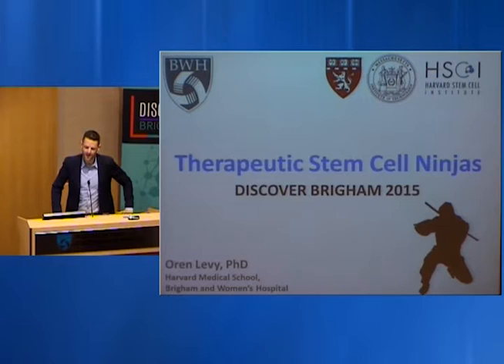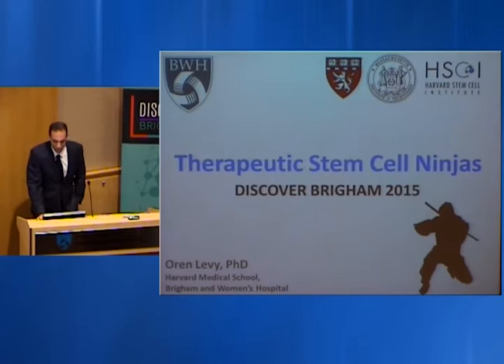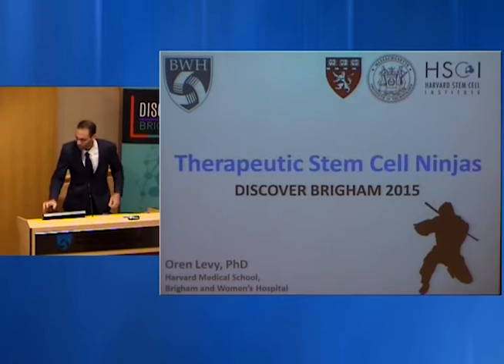Next up, we have Oren Levy, an instructor of medicine, who will be discussing therapeutic stem cell ninjas. I'm going to talk about how we can use engineered stem cells to combat some of the most devastating diseases out there.